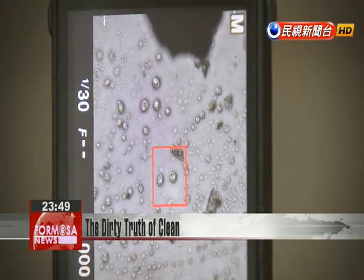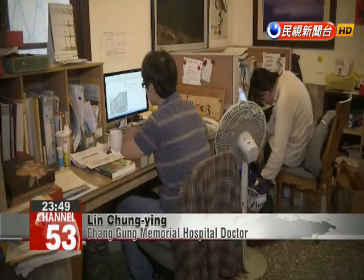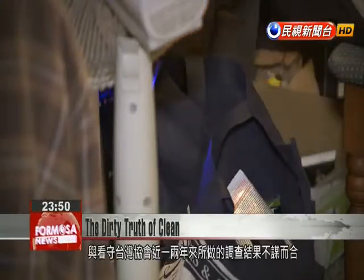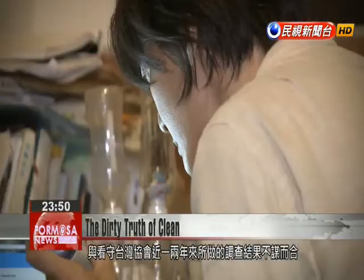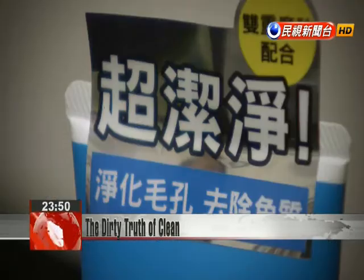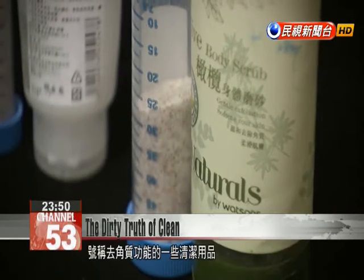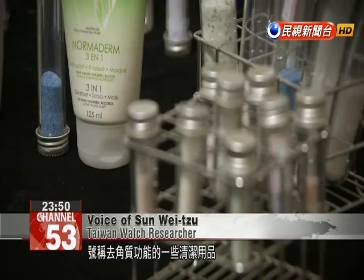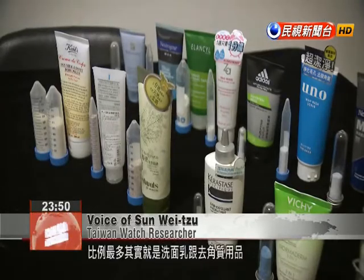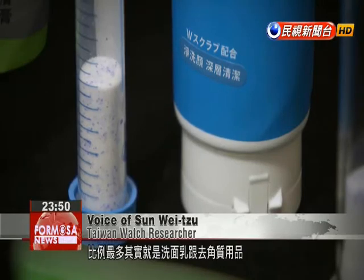If these tiny plastic beads continue to collect in our bodies and skin, they will have a harmful effect. This is consistent with the results of a study conducted by NGO Taiwan Watch: about 60% or more of beauty products claiming exfoliating properties contain plastic particles, with cleansing lotions and dedicated exfoliating products having the most.